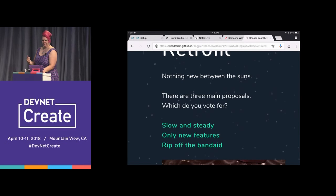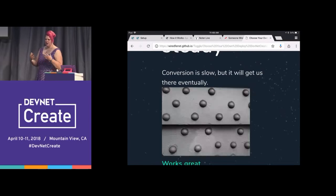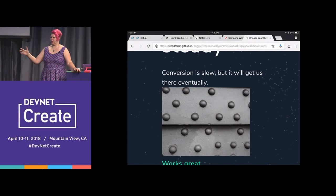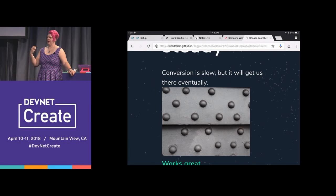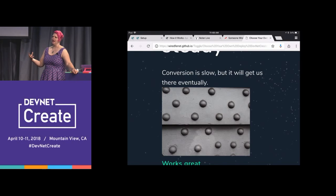Slow and steady — conversion is slow, but it's going to get us there eventually. There's nothing wrong with having a hybrid system with feature flags. What you were doing before and feature flags can peacefully coexist. As long as you continue adding new features with feature flags and converting some of your existing features mindfully, you're going to get there eventually. Especially if you use analytics to determine your most popular features and put the majority of your efforts behind those features — you're going to be okay.